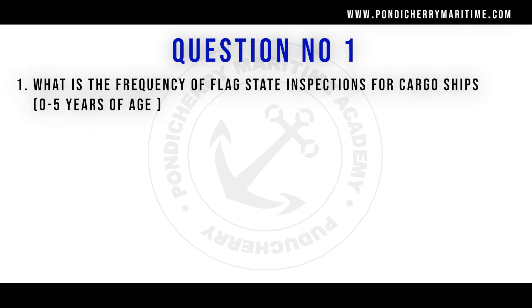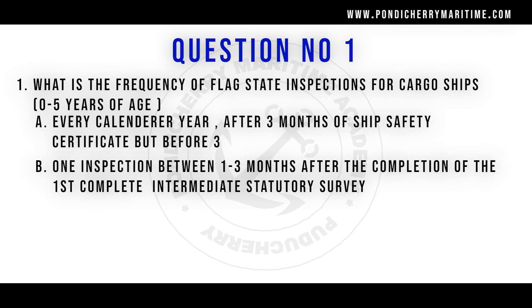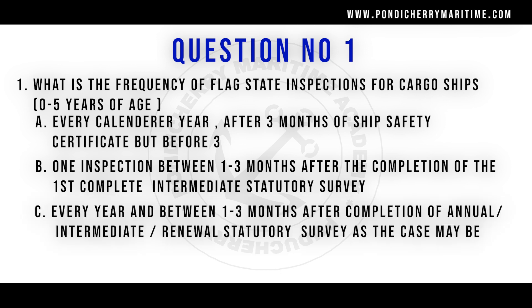Question number one: what is the frequency of flag state inspection for cargo ships of 0 to 5 years of age? Option A: every calendar year after three months of ship's safety certificate but before three months of the date of expiry of the same. Option B: one inspection between one to three months after the completion of the first complete intermediate statutory survey. Option C: every year and between one to three months after the completion of annual, intermediate and renewal survey as the case may be. Option D: none of the above. The right answer is option B. As per the flag state rules, one inspection between one to three months after the completion of first complete intermediate statutory survey.